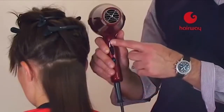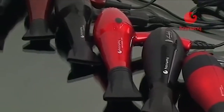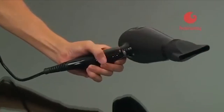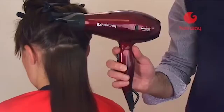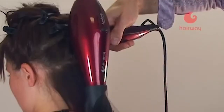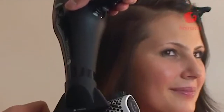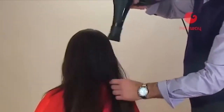Кнопка моментального охлаждения воздуха позволяет фиксировать локон в процессе укладки. Мастер подберёт подходящую модель фена, исходя из необходимого расположения кнопок на тыловой, боковой и фронтальной частях ручки. Удобная эргономичная ручка и оптимальная балансировка создают максимальный комфорт в работе.